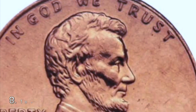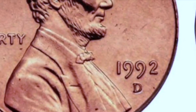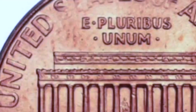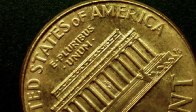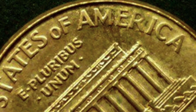Number eight is the 1992 close AM. This is going to be the complete opposite of the wide AM. So you're looking for your 1992 coins — those can be P or D. Flip it over to the reverse side, looking for America. On this one, you want the A and the M that are nearly touching. This one can be worth hundreds to thousands of dollars if you can find it, and we have seen several new examples pop up in recent years.